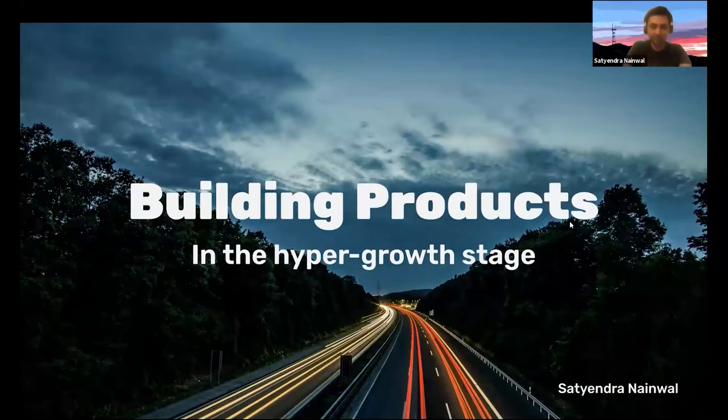Hi, everyone. Welcome, and thanks for attending the presentation. I'm excited to speak to you about building products in the hypergrowth stage.